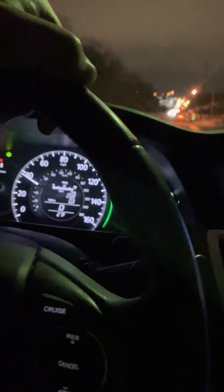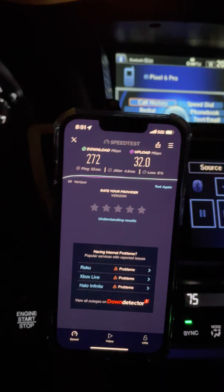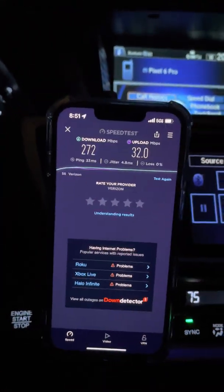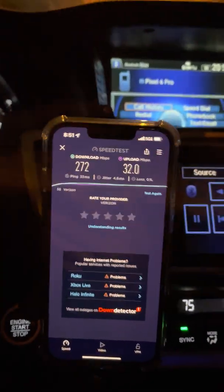We're about 0.3 to 0.4 miles in. So that's what you guys can expect from 0.4 miles away — 272 megabits per second on the downlink, 32 on the uplink.